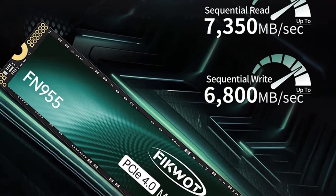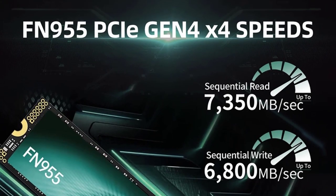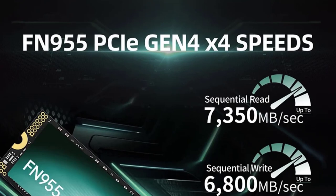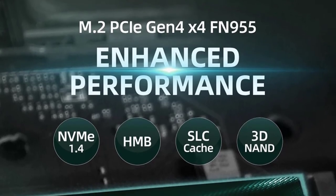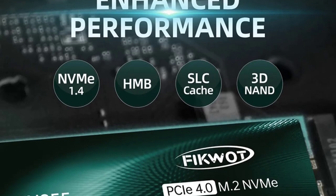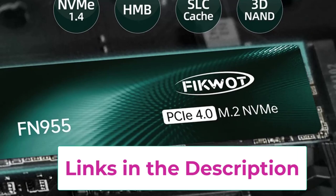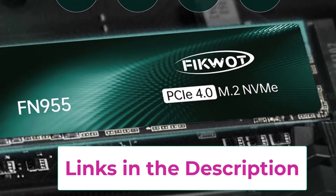Installation is user-friendly, thanks to the M.2 2280 form factor, making it suitable for both novice and experienced users. In summary, the FICWAT FN955 M.2 SSD combines speed, capacity, and durability, making it an excellent upgrade for anyone looking to enhance their system's performance and storage capabilities. Whether you're gaming, multitasking, or working on demanding applications, this SSD offers a seamless and efficient experience.